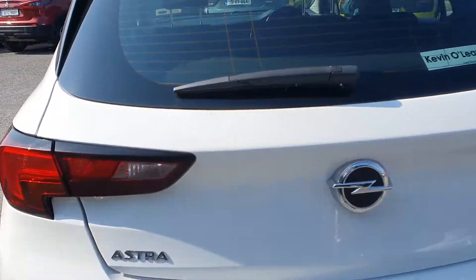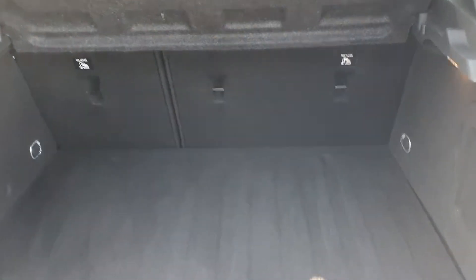You have rear sensors, so it's very easy to park. There's also a nice big boot with loads of space.